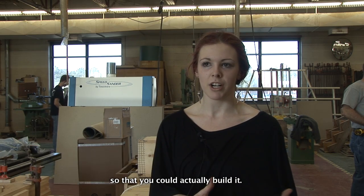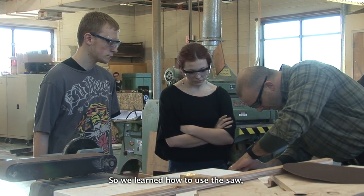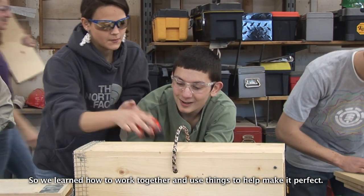You had to take the plans and learn how to get them to work so that you could actually build it. Then we had to learn how to use the machines — we learned how to use the saw, the drill press — and then we did an assembly line, so we learned how to work together and use things to help make it perfect.